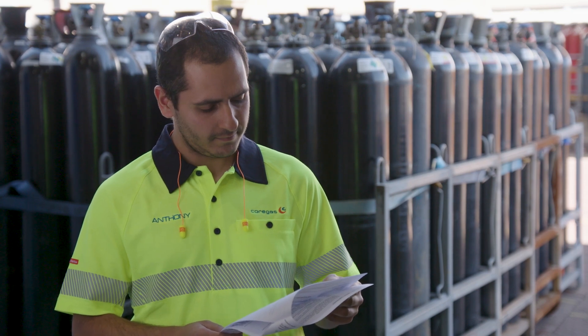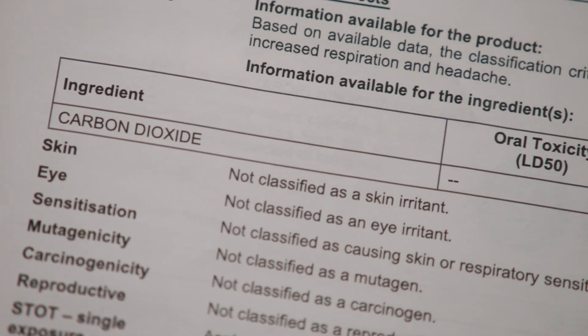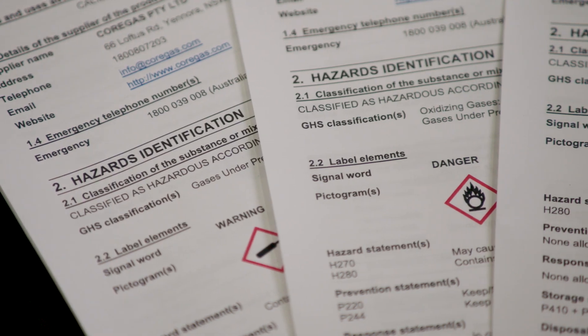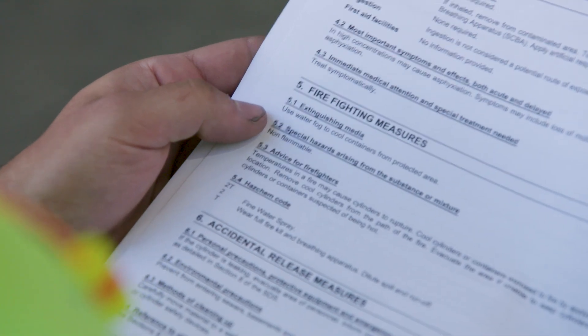Coregas safety data sheets are available from our website. The detail it contains is the chemical and physical hazards from each gas cylinder, the appropriate safe storage and handling practices, the need for additional control measures, first aid measures, firefighting and emergency information.